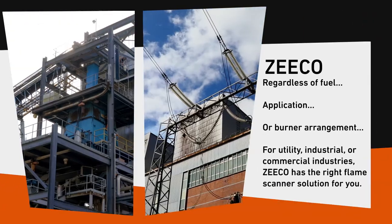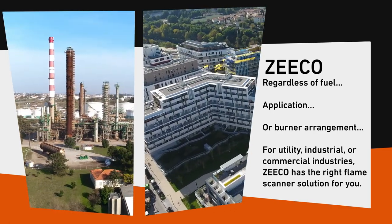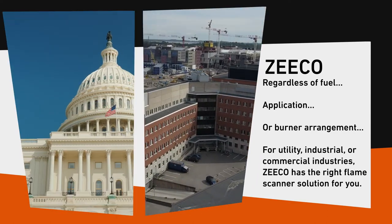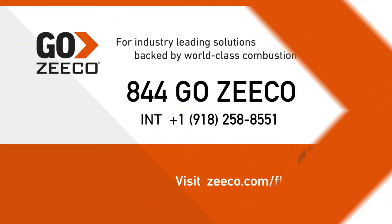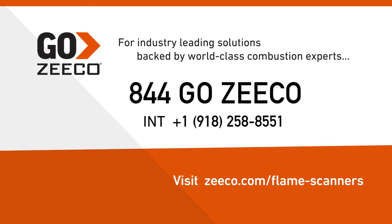Regardless of fuel, application, or burner arrangement — for utility, industrial, or commercial industries — Zico has the right flame scanner solution for you. Go Zico for industry-leading solutions backed by world-class combustion experts. Call 844-GO-ZICO.